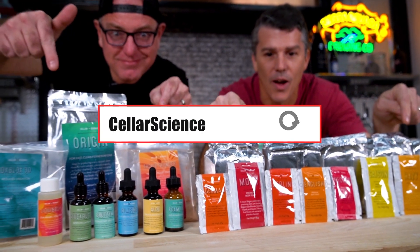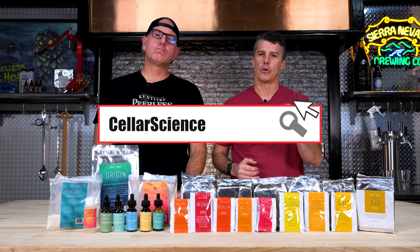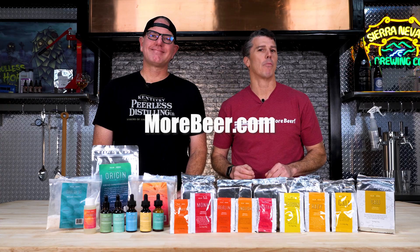So that's Cellar Science — that's their products. We love them and we know you're going to love them too, so find them at morebeer.com.